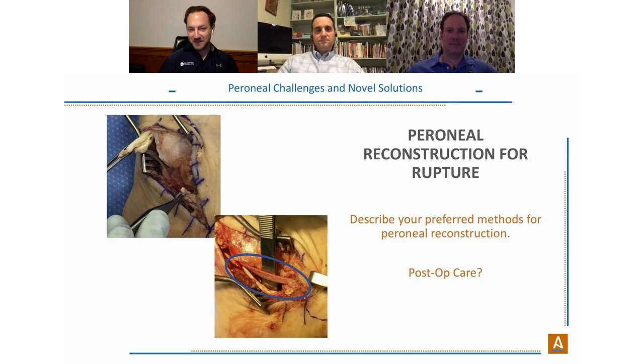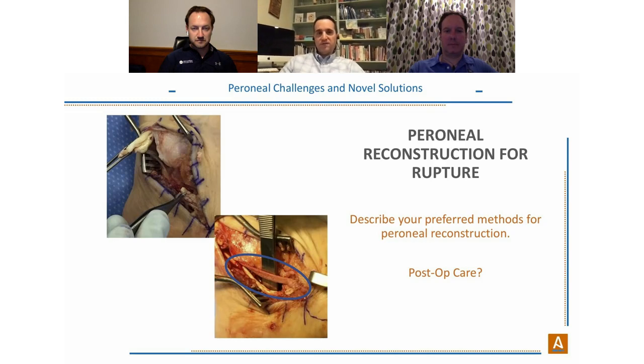Drs. Katika and Neufeld concur — being more aggressive in rehabilitation with Ardalon protecting the repair leads to patients doing better. Some of the improvement is attributable to protecting and reinforcing the repair, and some to early rehab. Both agree you can be confident rehabbing these patients much earlier without worrying about compromising the repair, and patients themselves push harder knowing the repair is secure, leading to better and quicker rehabilitation.